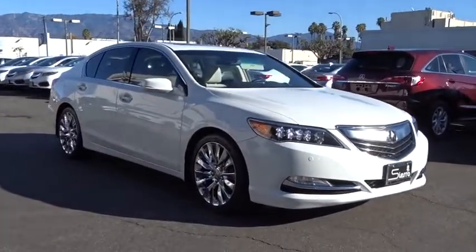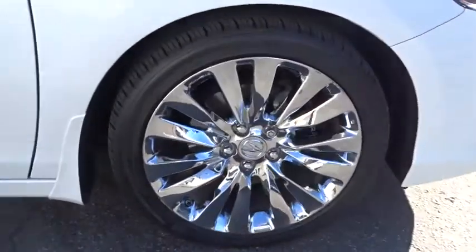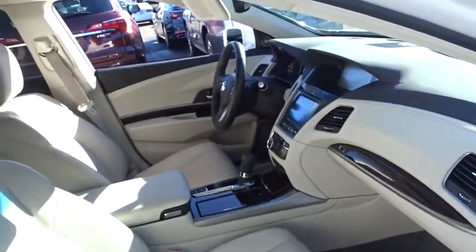The Acura RLX features elegant styling, which gives buyers even more exclusivity luxury owners crave. You can't resist it. This vehicle has less than 25,000 miles.